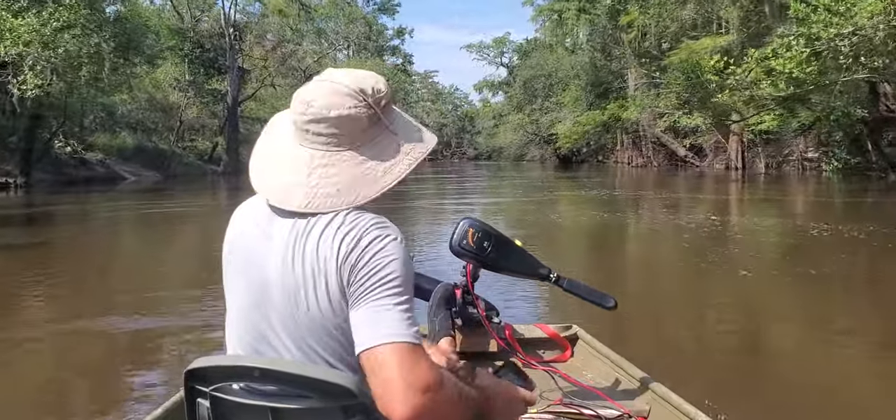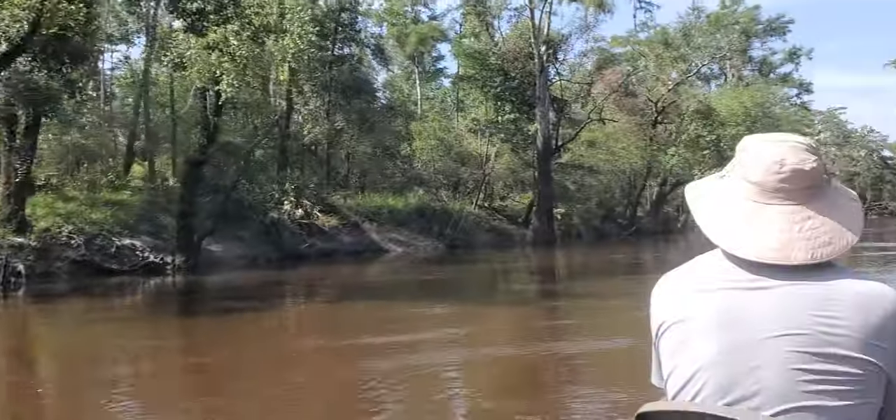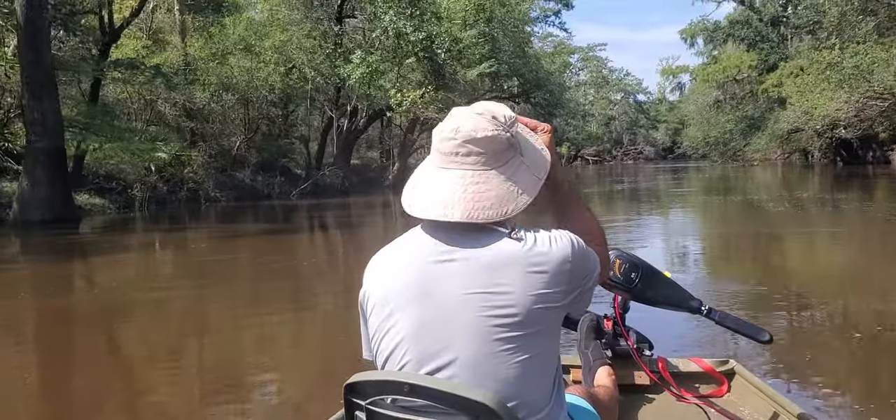This is the John boat expedition on the Withlacoochee River. We've got two John boats, seeing if we can find any deadfalls. Hey, if I don't narrate, it didn't happen, right?